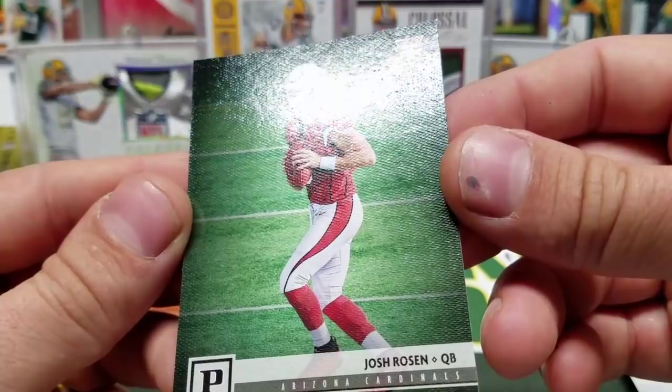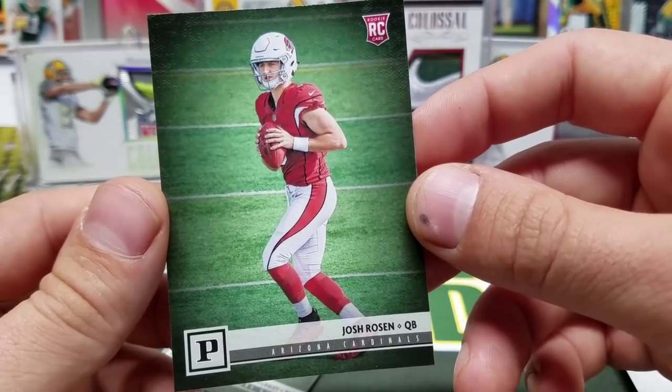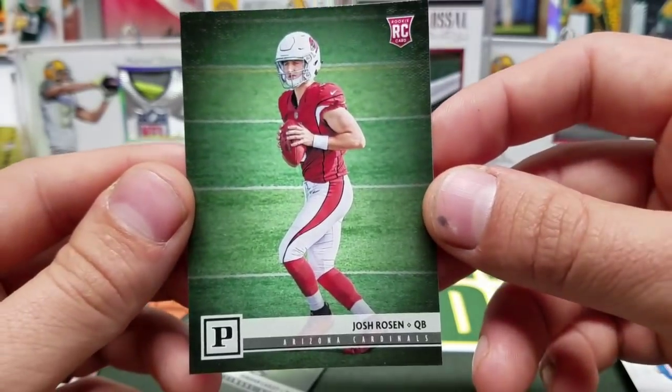The rookie cards have this nice texture to them. It reminds me of Gridiron Kings — 2015 or 2016, something like that. Very nice — Josh Rosen.